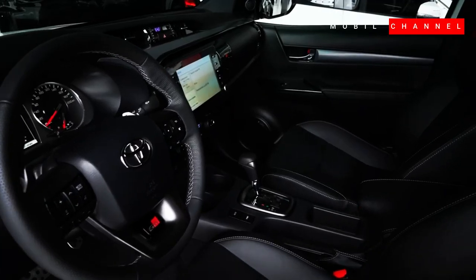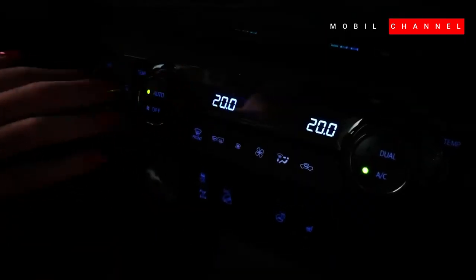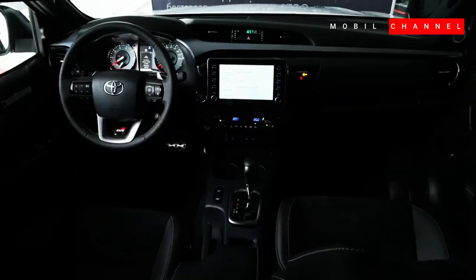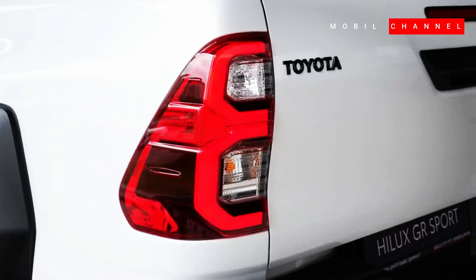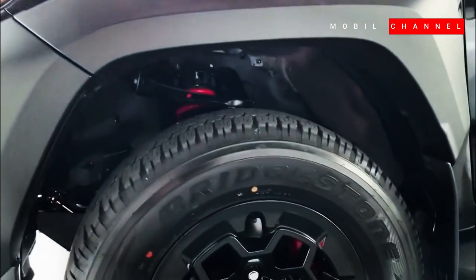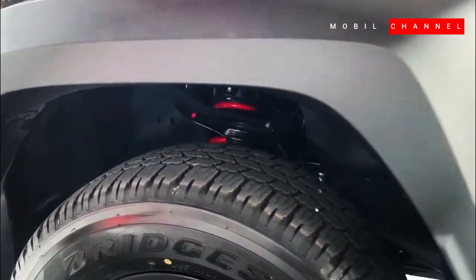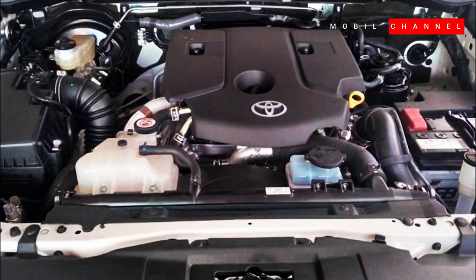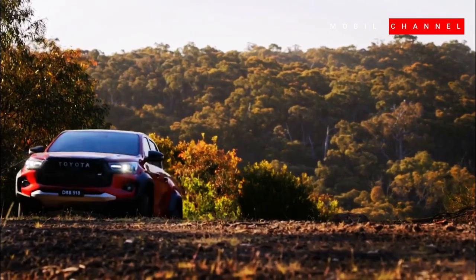The interior of the Helix GR Sport also gets a sporty touch in the style of GR Sport, such as the headrest with the GR logo and red stitching, meter panels with red accents and special animations, aluminum sport pedals, and engine buttons with the GR brand. The Helix GR Sport is equipped with the same engine as the Rogue model, namely a 2.8-liter 1GD-FTV four-cylinder turbodiesel engine that produces 201 horsepower and 500 Newton meters of torque. This engine is paired with a six-speed transmission and four-wheel drive system.